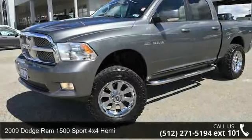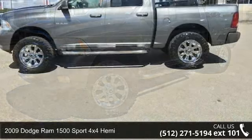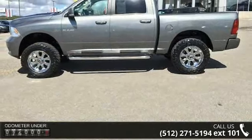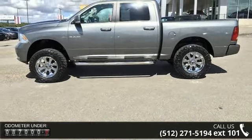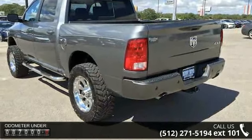Step into the 2009 Dodge Ram 1500. If you are looking for a first-rate auto, this one could be yours today. This vehicle comes with a reliable 8-cylinder engine, connected to a smooth shifting automatic transmission.